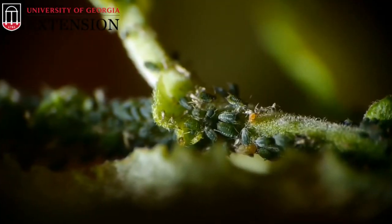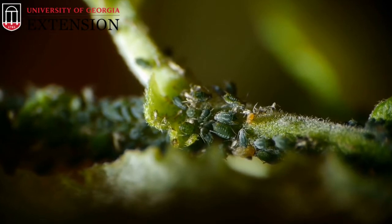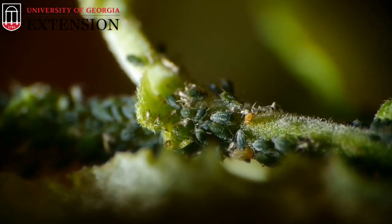What makes these teeny tiny creatures so serious for your plants is how quickly their population can grow. One female reproduces asexually — that's right, she's producing clones of herself — five to six clones every day. It gets weirder because each of those clones is actually born pregnant. So in about a week's time, that cloned female will start reproducing as well. Not only that, they're born ready to start feeding on that plant, so you can see how one aphid can turn into a lot of aphids very quickly.